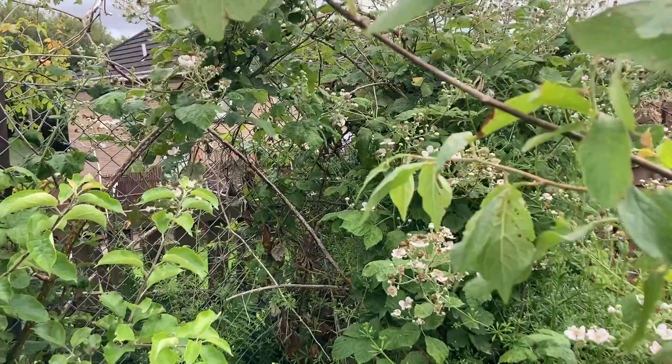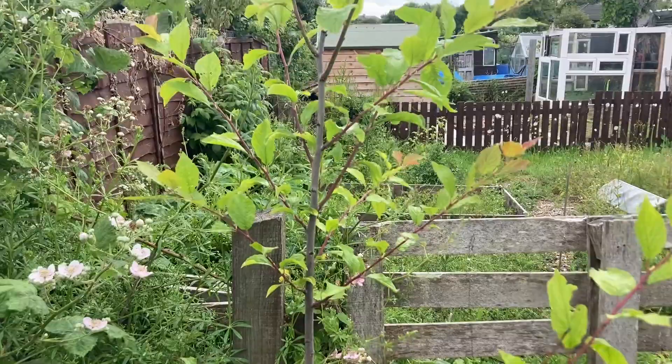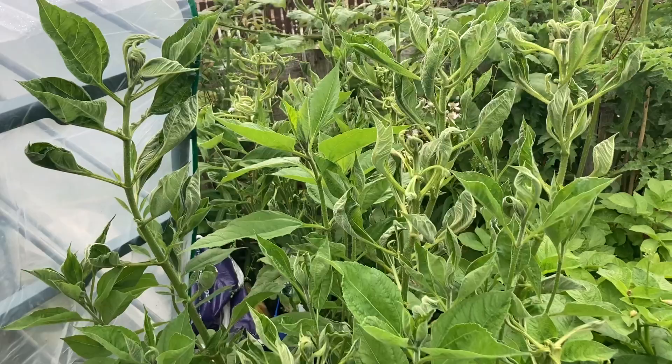Behind it we have a plum tree I planted this year — I'm not expecting it to fruit this year, hopefully in a year or two. Over here we have another plant I'm growing for the first time — this is the Jerusalem artichoke. Some people call it the fatty choke because they say when you eat it, it makes you fart. I also read that it helps feed the bacteria in your stomach, which is not a bad thing.